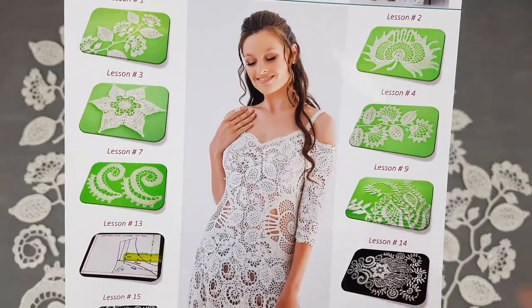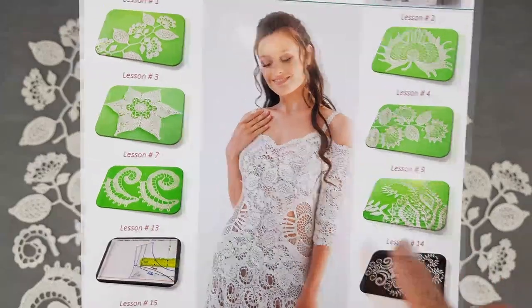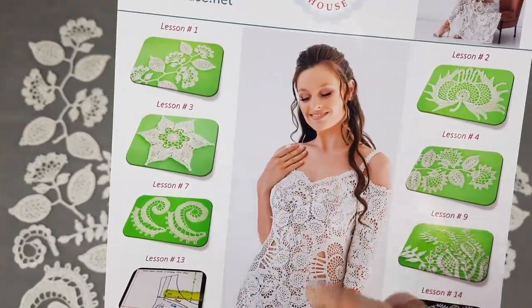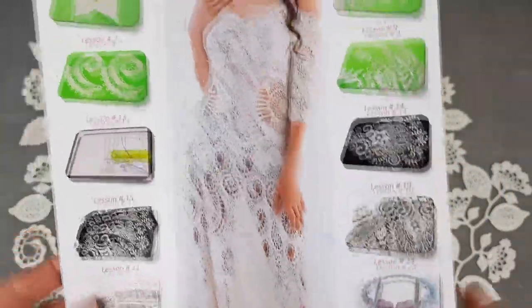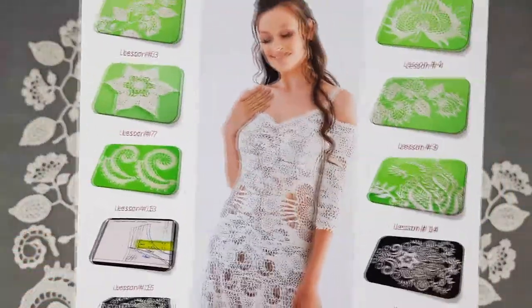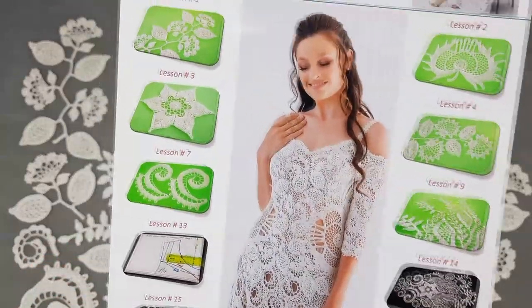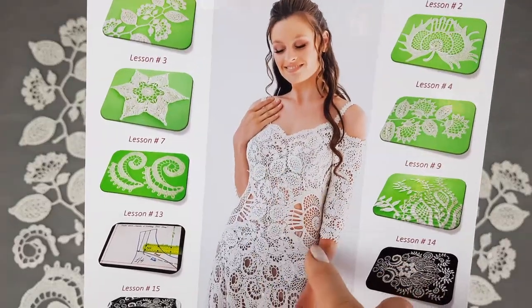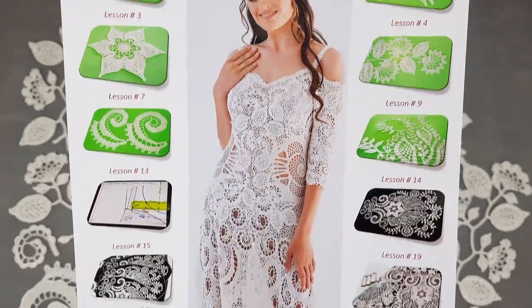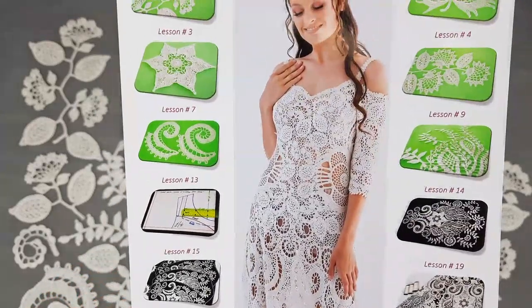Here we have a unique design of sleeves — very interesting, tender, and romantic. We also have an interesting neckline shape, seen straps, and a full-length dress of around 125 cm, or you can create a longer dress depending on your desired result. The dress also has interesting edging — two layers of edging around the neckline and around the bottom line of the sleeves.